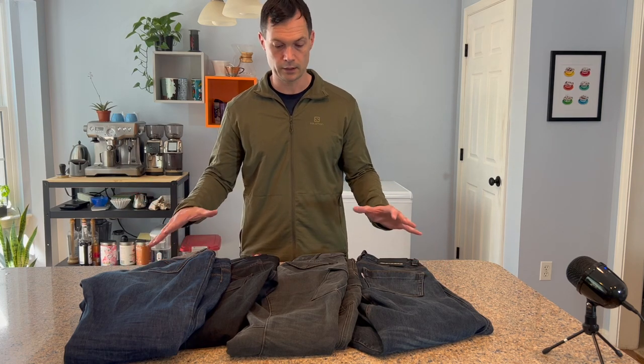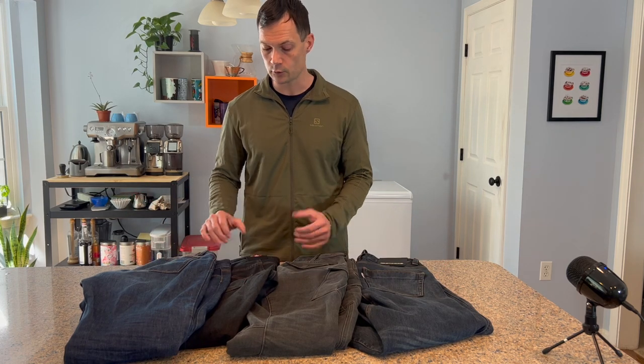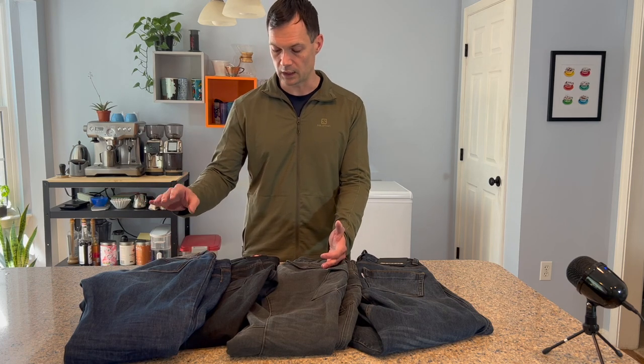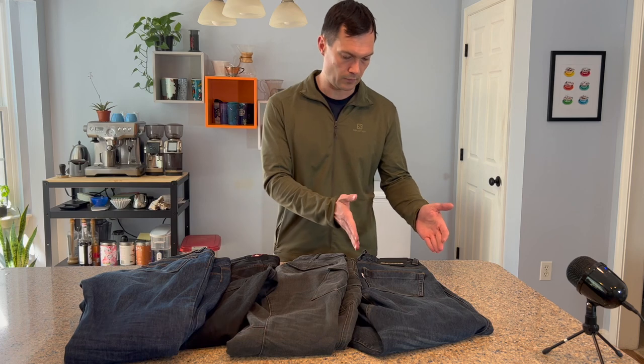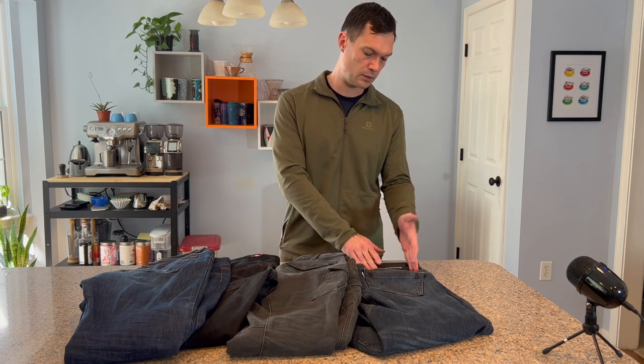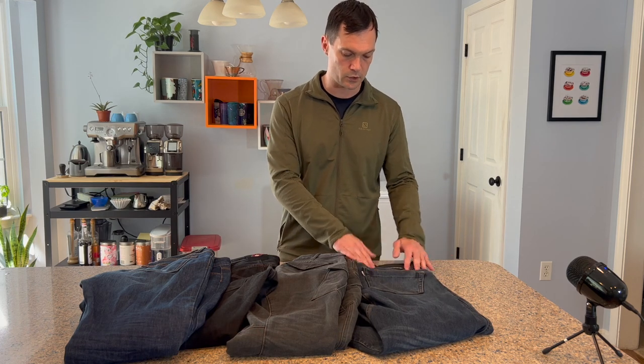I have four pairs here. They're all European brands. Three of them are made in Europe — Italy, Italy, and Europe. The first iteration of the Speedy jeans was made in Europe; they are now making the next one in China.